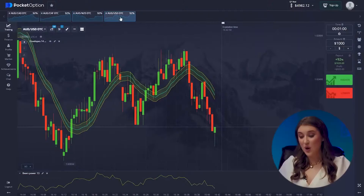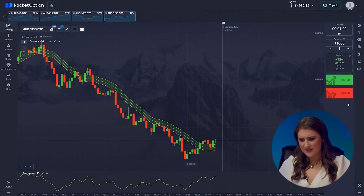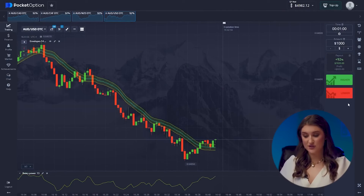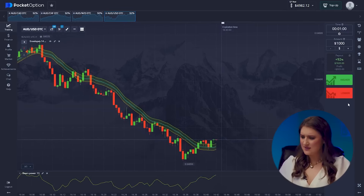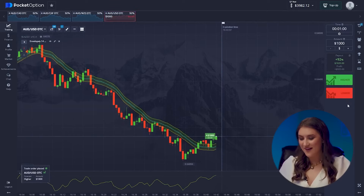On to our fourth pair — right from the nearest low we're seeing a clear trend reversal, it's definitely heading upwards. Both of our indicators are also pointing the same direction. This isn't a surprise at all thanks to our strategy — we're heading higher again.